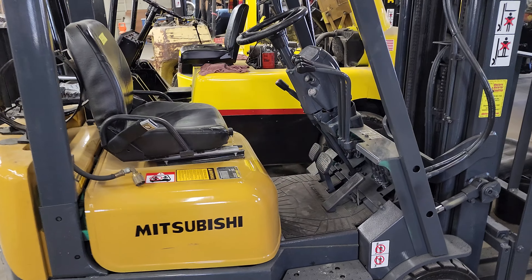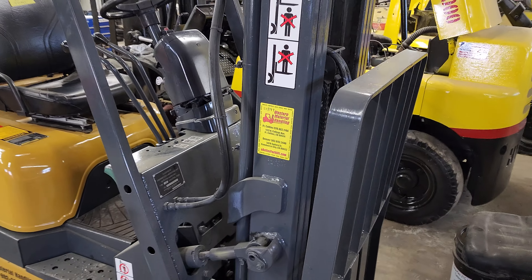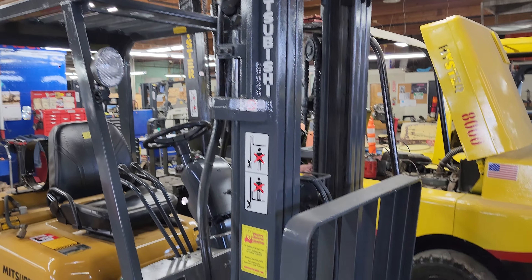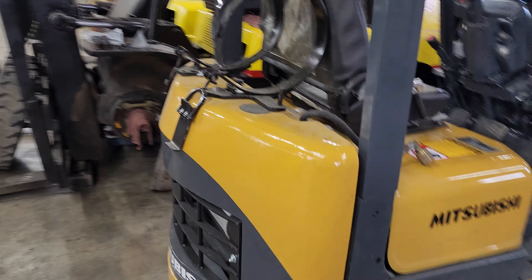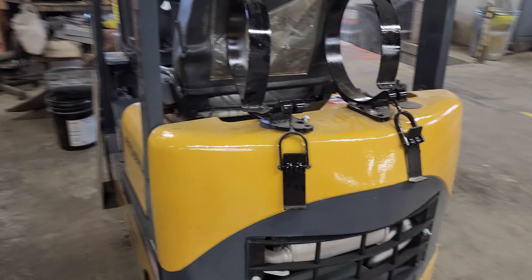This is Cash with Western Material Handling in Commerce City. We just bought this unit as a trade-in. Now it's a Mitsubishi, but it's actually Caterpillar — Mitsubishi and Caterpillar are the same exact company — and this is a little 3,000 pound capacity unit.